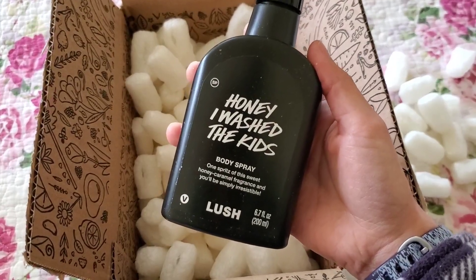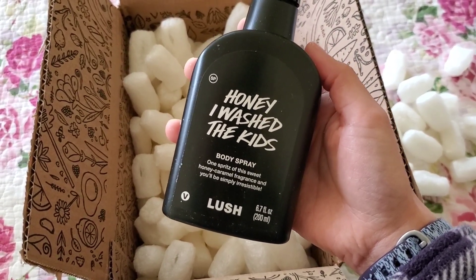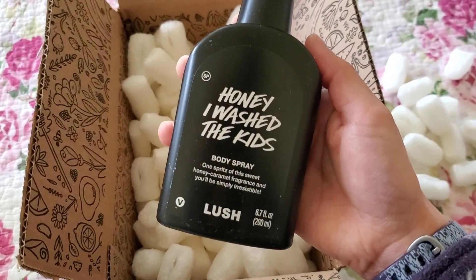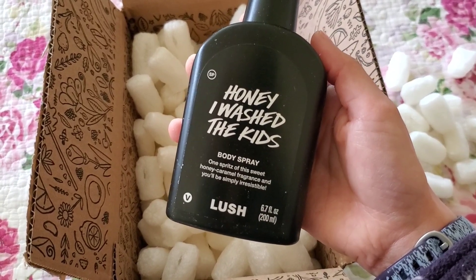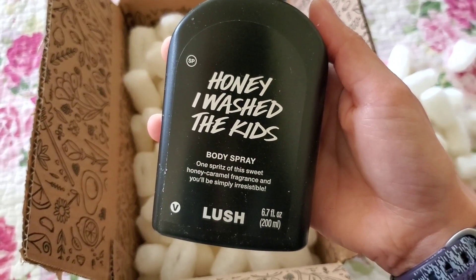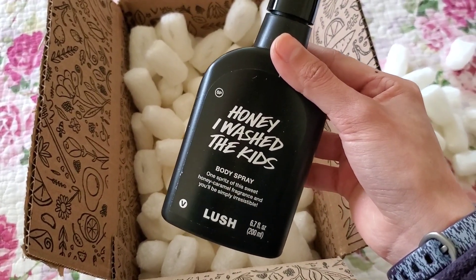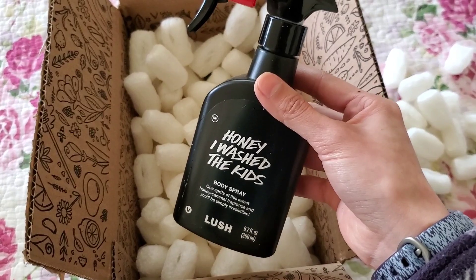Here we have my sister's favorite scent — she loves the Honey I Wash the Kids scent family and also loves the Scrubby. The only problem with Scrubby is that it's not super exfoliating; it almost feels like a body conditioner because it's so hydrating and not stripping at all. This body spray is 'one spritz of sweet honey caramel fragrance and you'll simply be irresistible.' It's also 6.7 fluid ounces and retails at $38 — still pricey but a bit cheaper than the others.